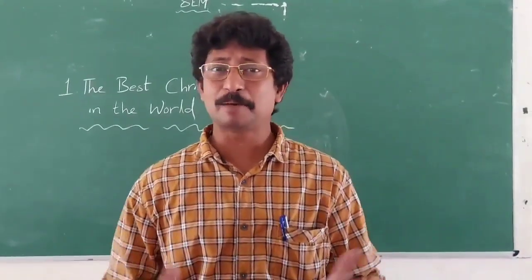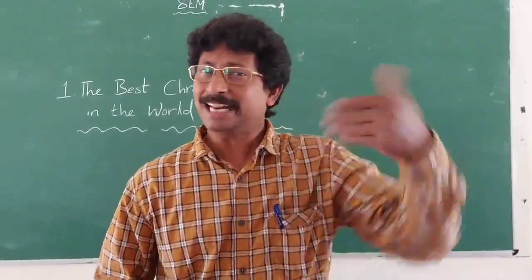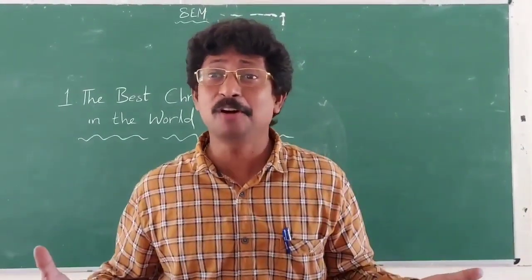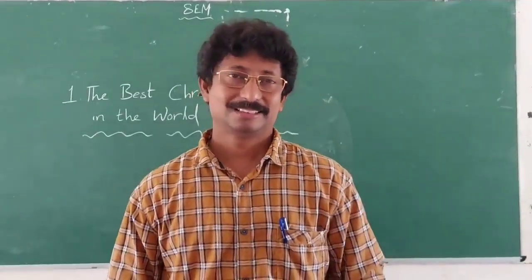Dear students, that's all about the part of the story discussed today. The rest of the story will be continued tomorrow. Shall I take leave of you? Yes, sir. Thank you.